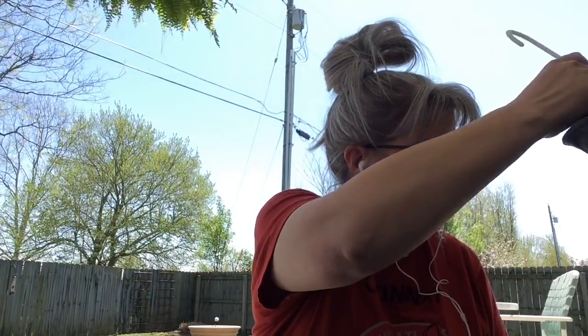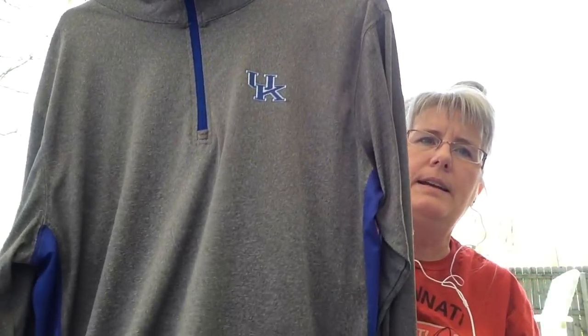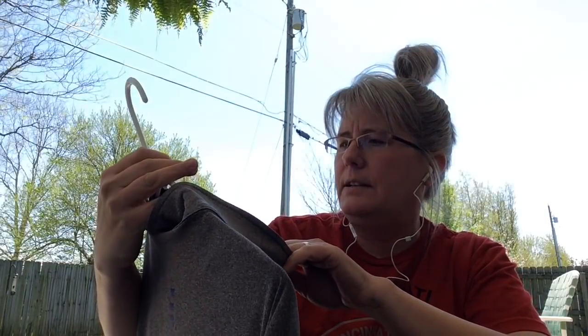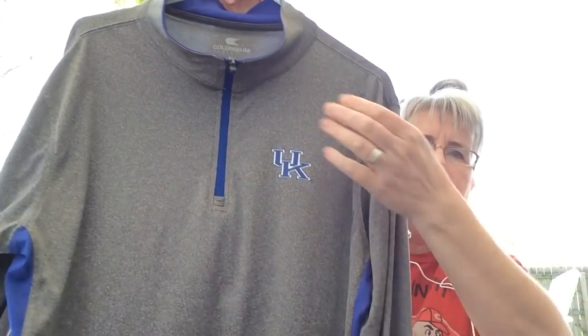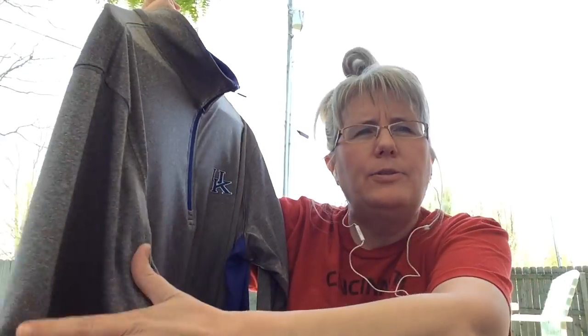I got this at a garage sale — it's a UK shirt. The brand is Coliseum but it's UK. It's got a half zip and on the back it says 'Kentucky.' I paid three dollars for that. That will go to my antique booth.